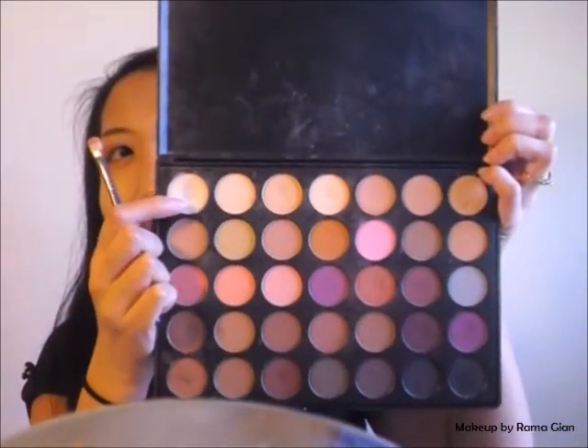Now I'm going to go back to that palette and use the lightest shade — just like an ivory shade — and I'm going to take a flat shader brush from Ulta and pack on this color all over my eyelids, starting from the inner corner. This is just to help brighten up the eyes a little bit and give the inner corner a highlight. I'm going to take that blending brush again and blend all those colors out to make sure there are no harsh lines.